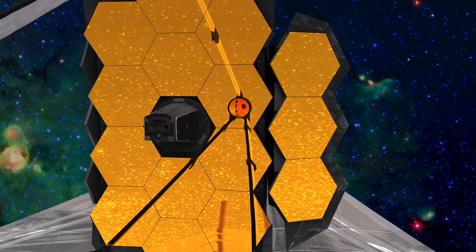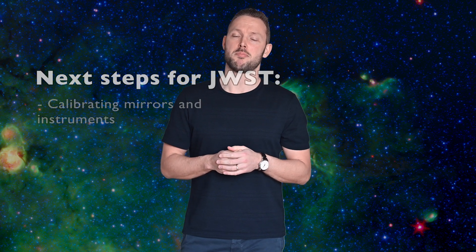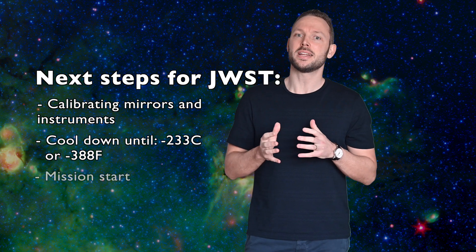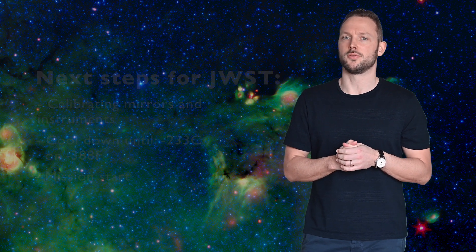First, its mirrors need to be carefully calibrated, and it needs to cool down a lot until it's able to use its infrared telescope. The telescope will be operating at about 233 degrees below zero Celsius. Only then can the James Webb Space Telescope begin to uncover the secrets of the universe.